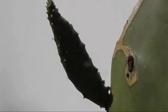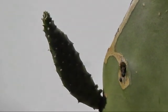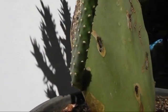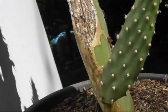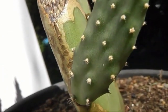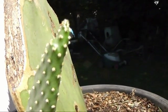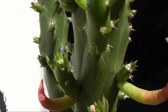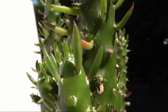Over here we also have another new shoot which is very dissimilar from the prickly pear — again a flat paddle, with numerous places where it's going to shoot. These shoots are definitely not grafted on.